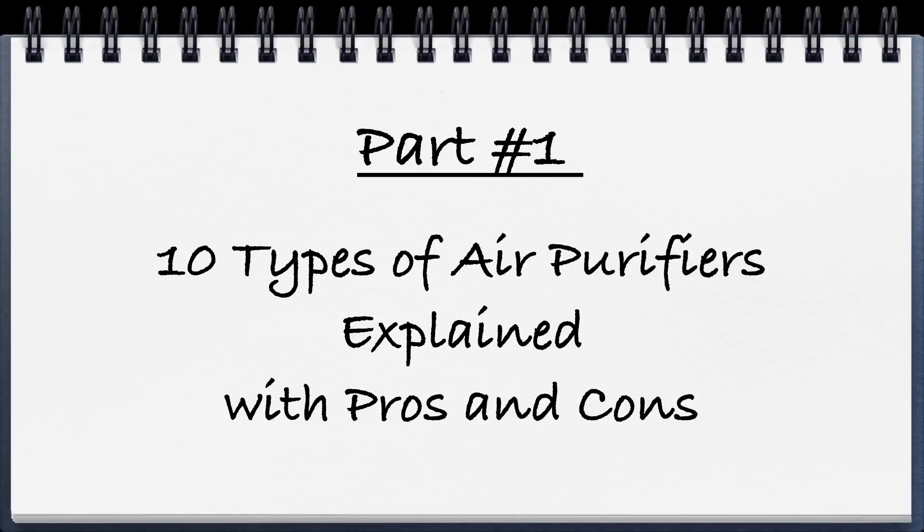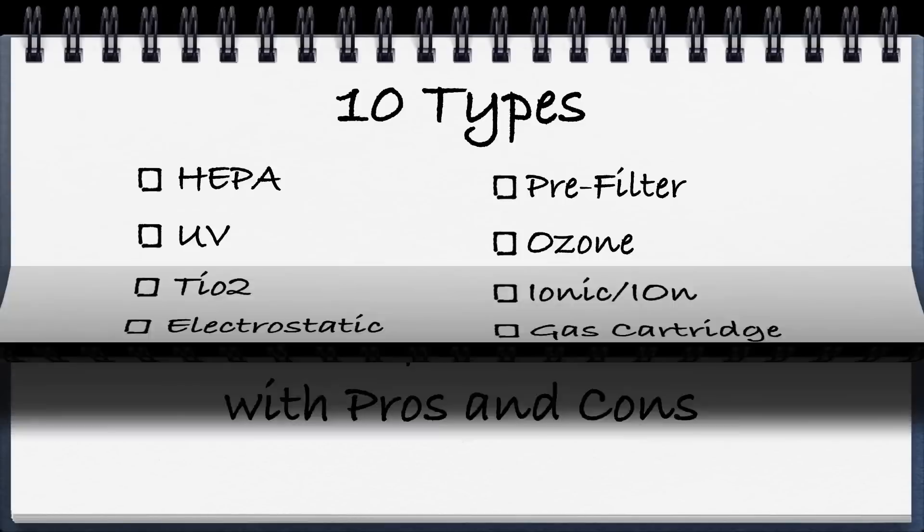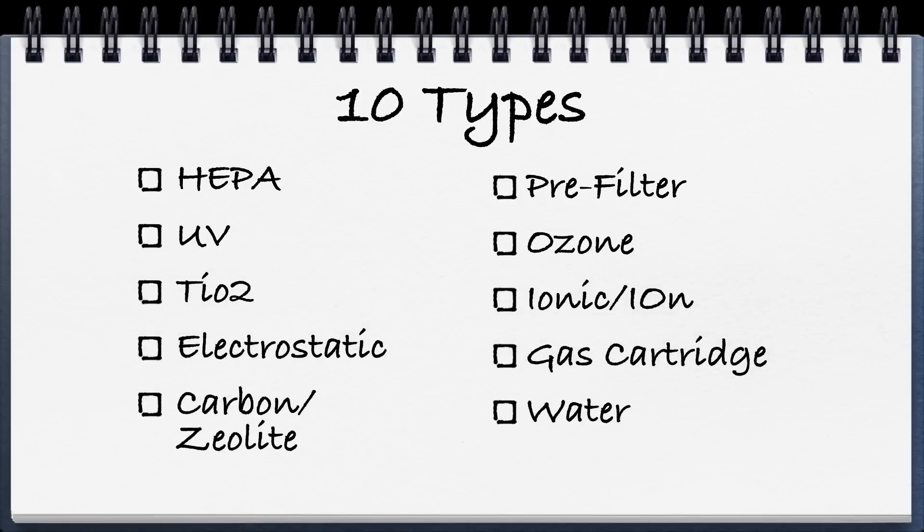Part 1: the 10 types of air purifiers explained. These are the 10 primary types of purification you'll see in air purifiers out there.